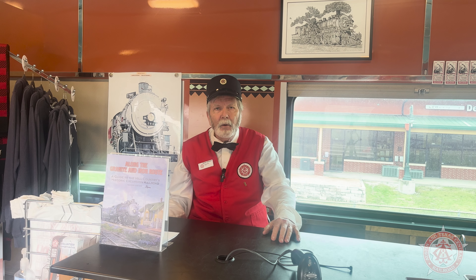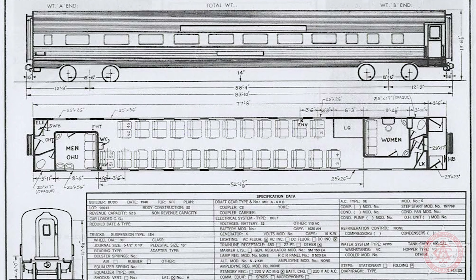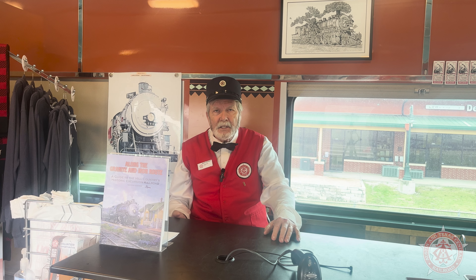In 1971, Santa Fe sold these cars to Amtrak, which kept them in service for a number of years, but ultimately they did replace them and the car was purchased by a private individual. He wanted to turn it into an office and had no need for the chairs, which made the car perfect for us to use as a concession car.